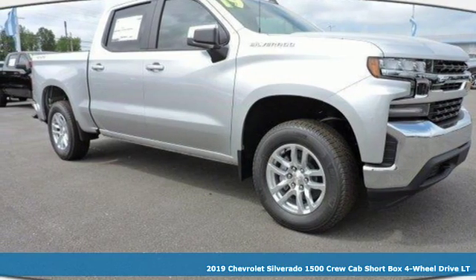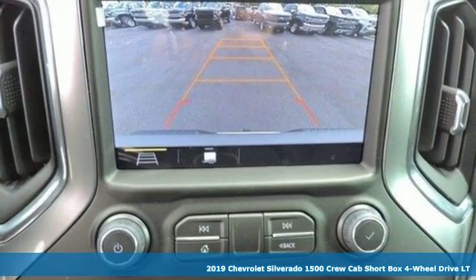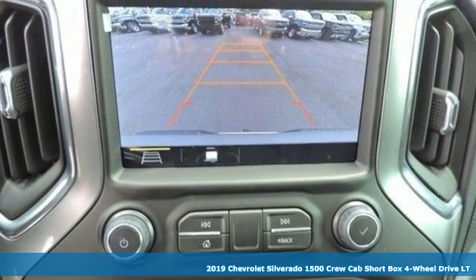Here's a new 2019 Chevrolet Silverado 1500. Performance, value, durability, Chevy.